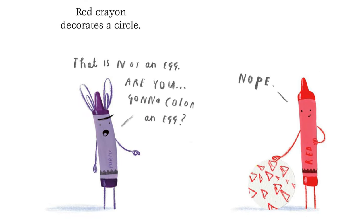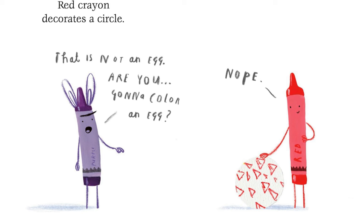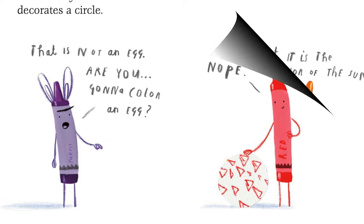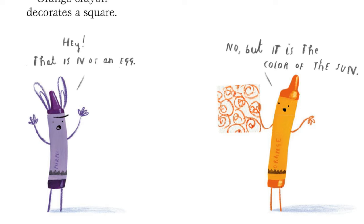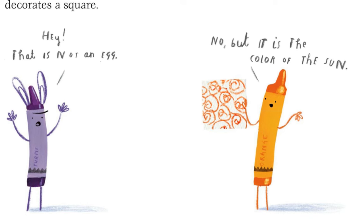Red crayon decorates a circle. That is not an egg. Are you going to color an egg? Nope. Orange crayon decorates a square. Hey, that is not an egg. No, but it is the color of the sun.